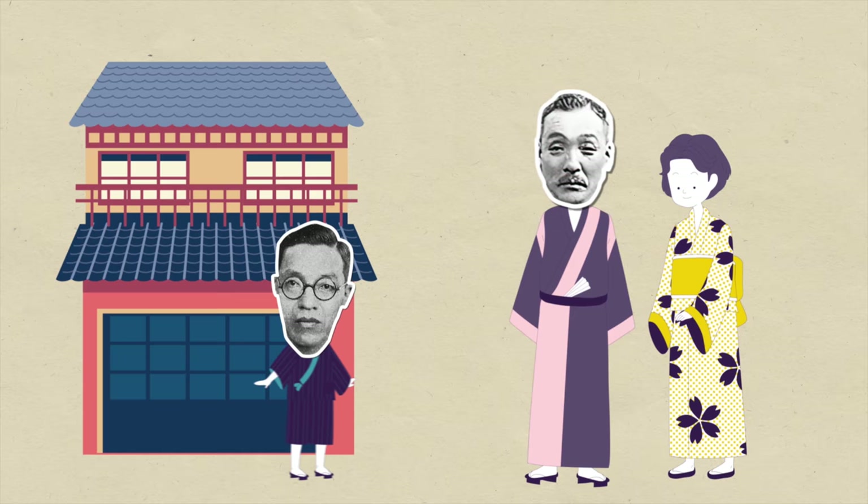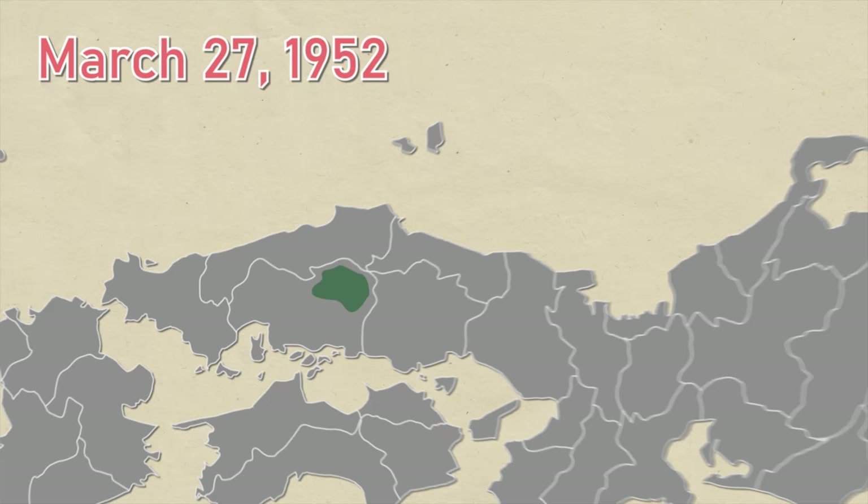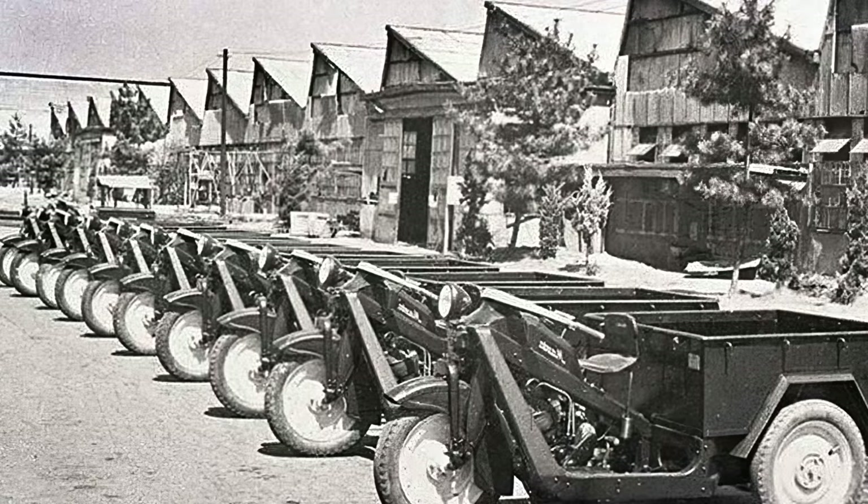Jujiro hands the running of the company over to Tsuniji Masuda, his adopted son-in-law. Jujiro dies on March 27, 1952, at the age of 76. Hiroshima honors his contributions to the city with a bronze statue erected in Hiyama Park. Tsuniji is a forward-thinking man, credited with introducing the first computer to Hiroshima at a time when computer companies thought the world only needed five computers.